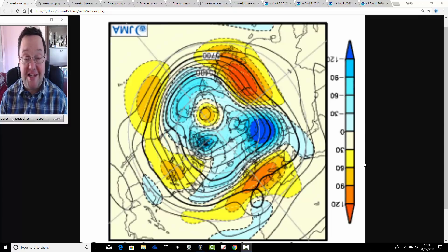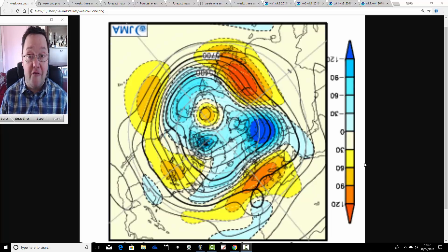Hello everyone, back tuning in to today's video. It's a Friday, so as always on a Friday we're going to have a look at the weather for the month ahead with the long-range Japanese and CFS V2 models. This will take us into the second half of May.